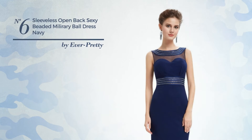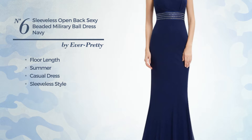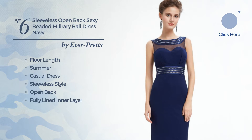Number 6. A Gorgeous Floor-Length Summer Casual Dress. Featuring a sleeveless style with an open back, as well as fully lined inner layer, made of wrinkle-resistant polyester, adorned with lace. Available exclusively in this color.